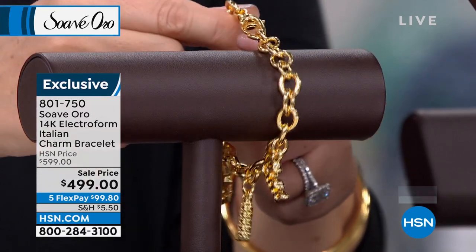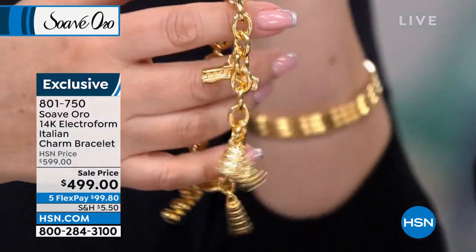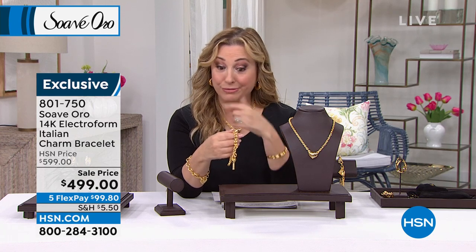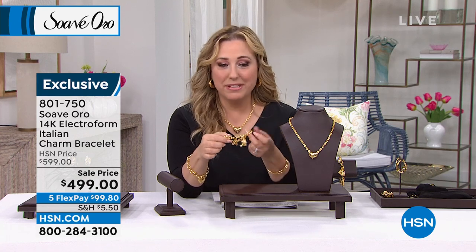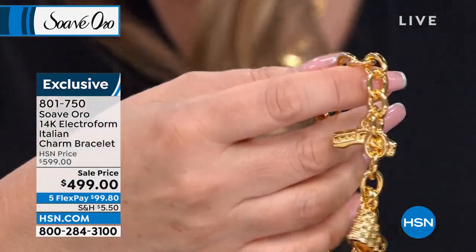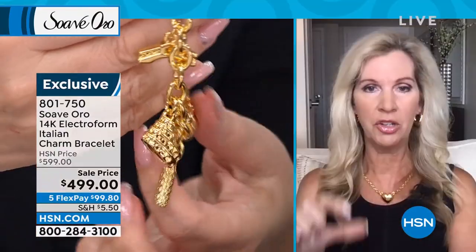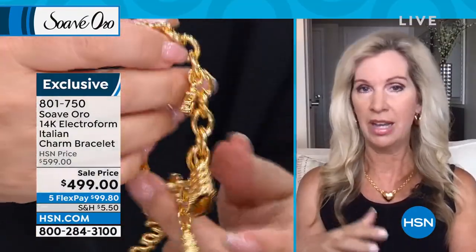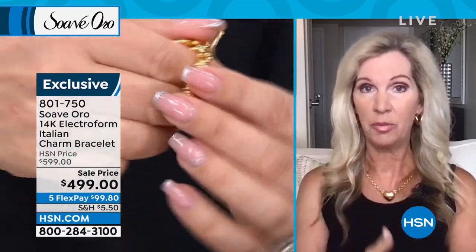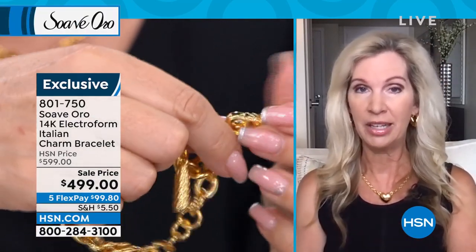I've actually been to the Leaning Tower of Pisa — they closed it for renovations but I was there about 30 years ago. I love the Rialto Bridge in Venice — I've walked across that bridge. The Colosseum is one of the seven wonders of the world in Rome, and then of course 'Ciao,' which is hello or goodbye in Italian.